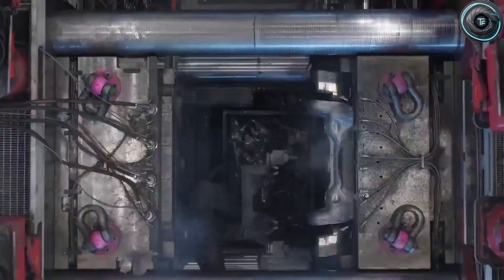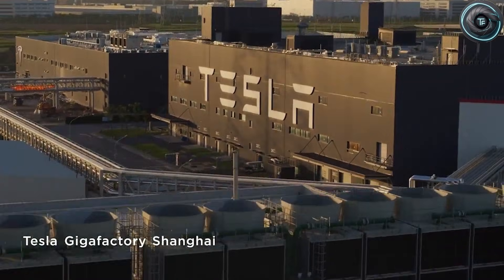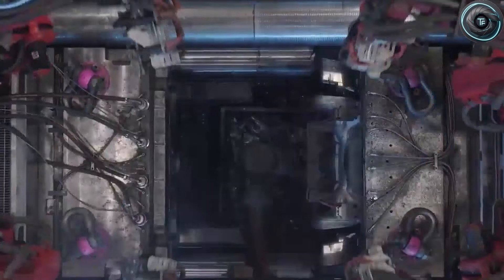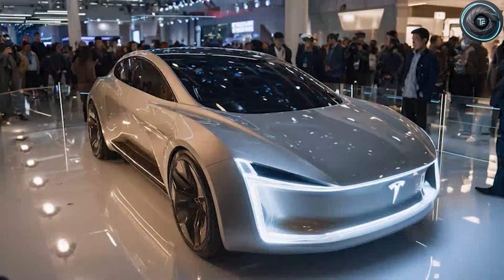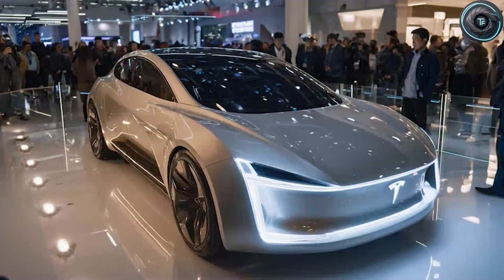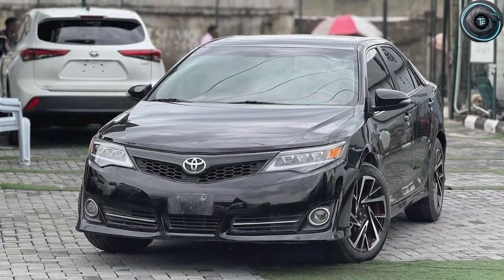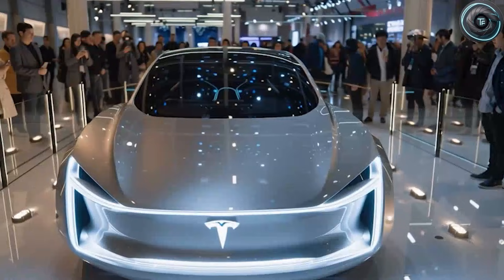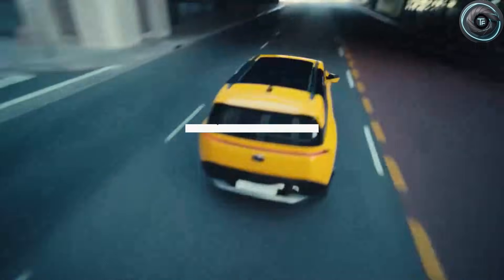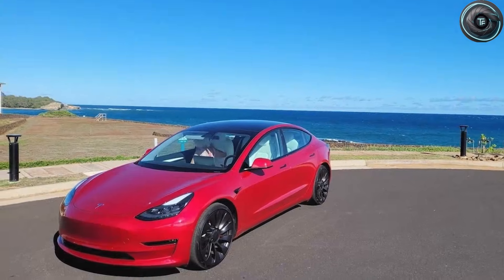Something is happening inside Tesla right now that feels easy to miss if you only look at headlines. You see a few leaked photos, you hear a supplier rumor, you scroll past a casting update, and it all sounds like normal internet noise. But when you line up the leaks from Fremont, the supplier movement near Shanghai, and the quiet changes inside Tesla's structural casting program, the pattern stops looking random.